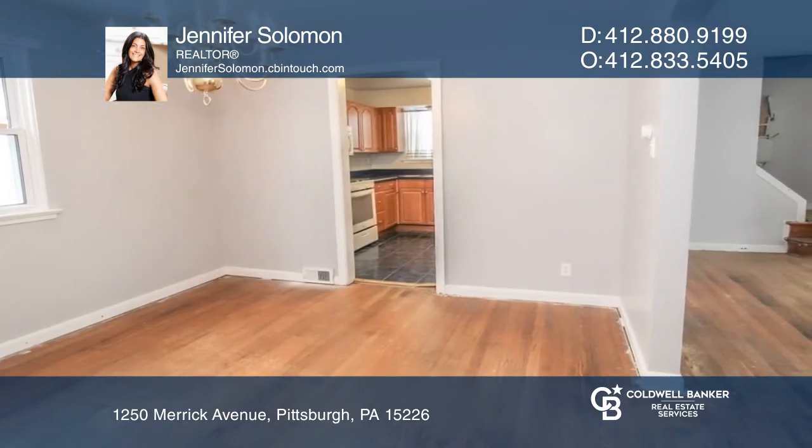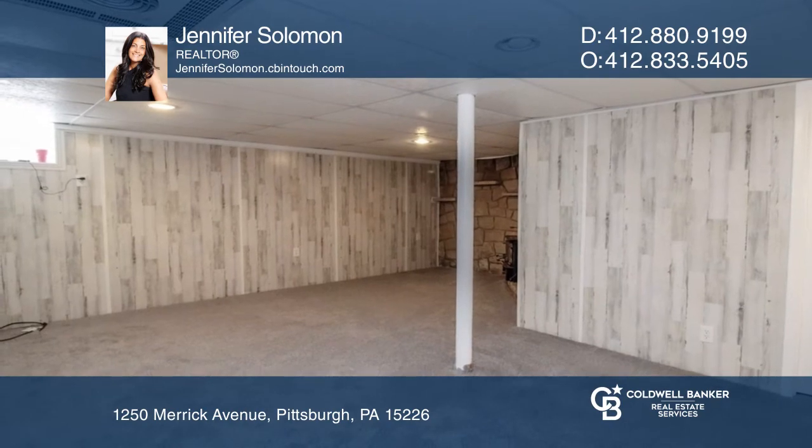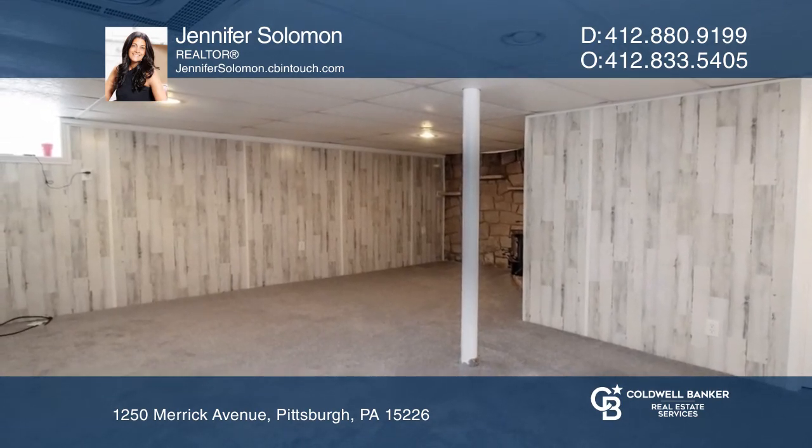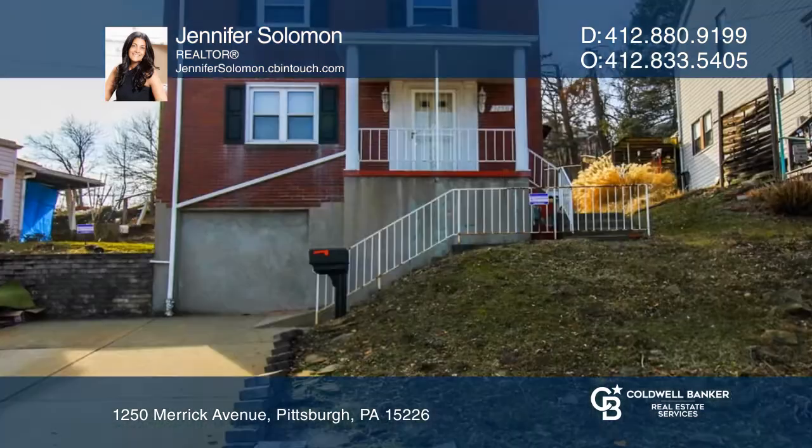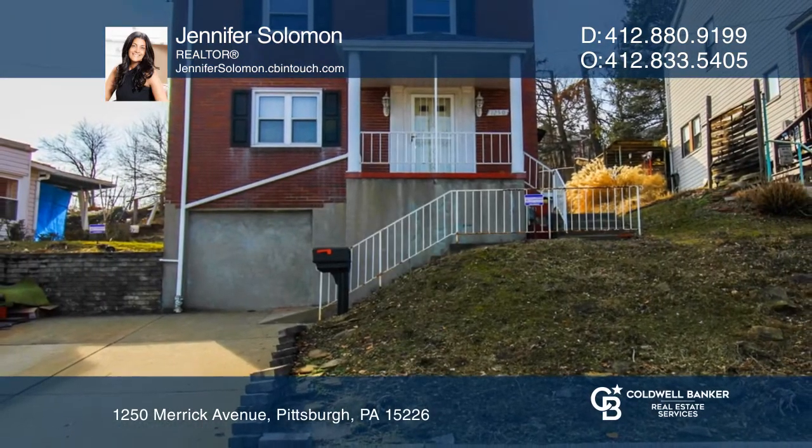Enjoy the enormous fenced-in backyard and the huge driveway for multiple car off-street parking. Take a look around your future home by contacting Jennifer Solomon to schedule a tour.